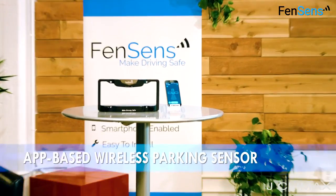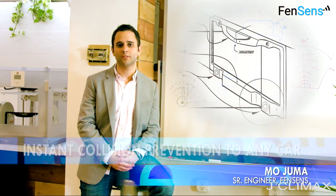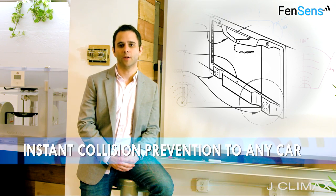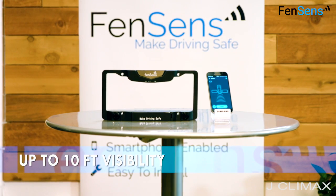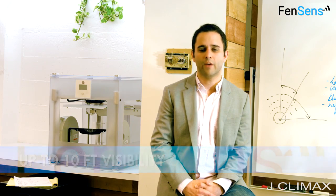Introducing Fence Sense, the world's first smart parking device. The embedded ultrasonic sensors can detect any object within 3 meters of the car's front or back blind spots. We use an accelerometer to detect when the car is backing up and then use Bluetooth to automatically launch the app on the driver's phone. We've designed a completely seamless experience that requires no interaction on behalf of the driver.